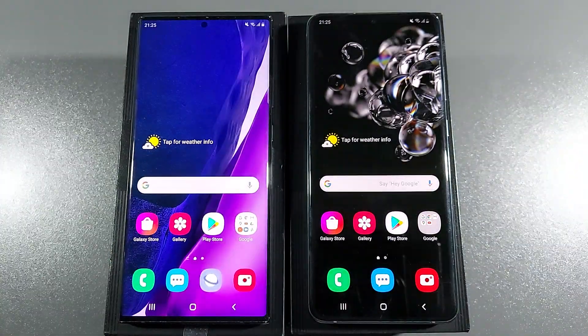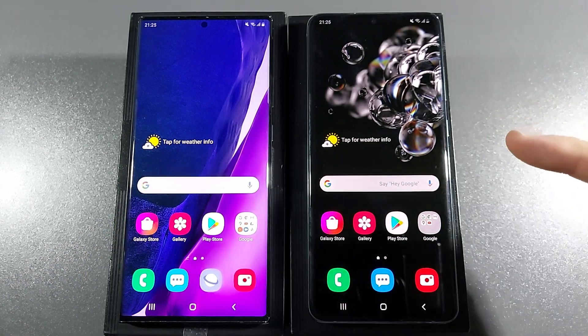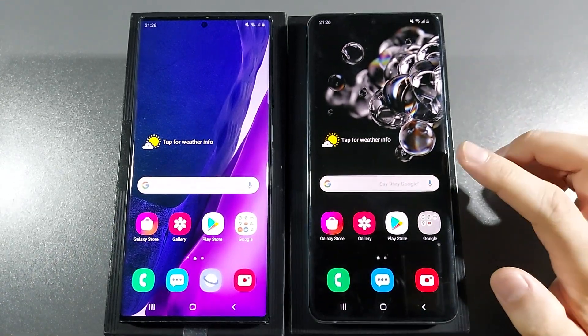And guys, as you can see, these two devices are most identical. This one only has 8GB of RAM but has double the storage — 256GB. This one has 11GB of RAM but half the storage — 128GB.